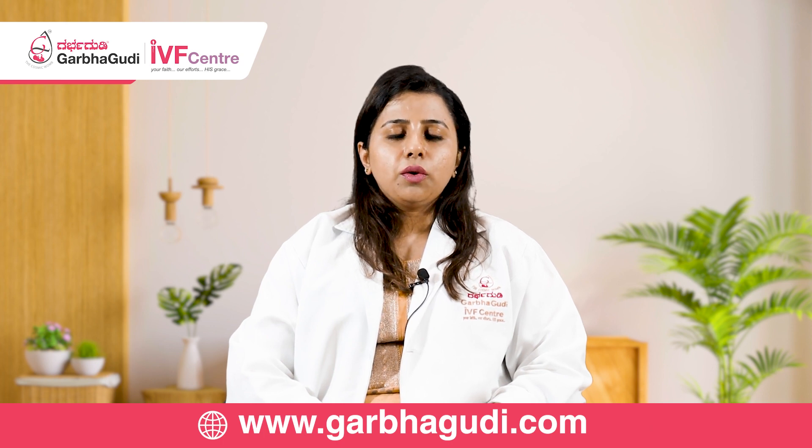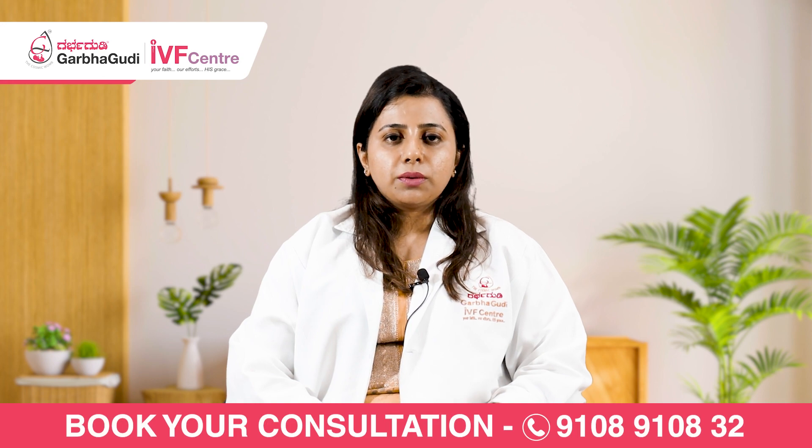Thank you. If you have liked the video, kindly like, subscribe, and share the video. Thank you.